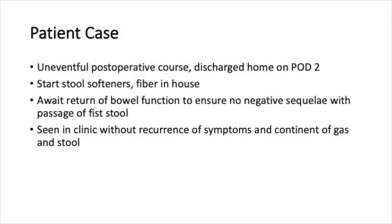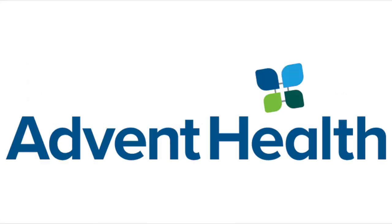The patient took an uneventful post-operative course and was discharged home on post-operative day 2. While in-house, stool softeners and fiber were started while we await return of bowel function to ensure no negative sequelae with passage of the first stool.